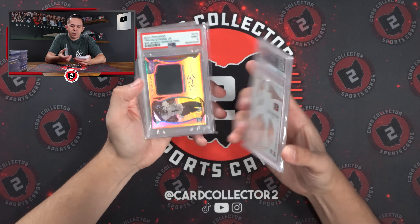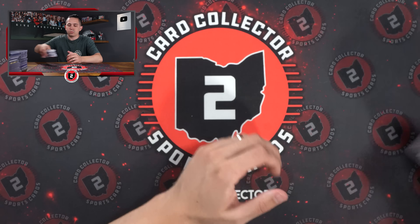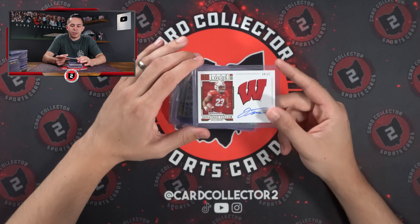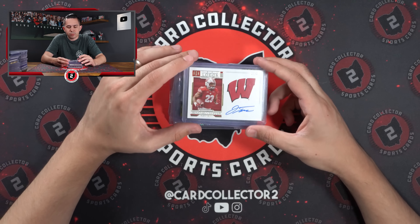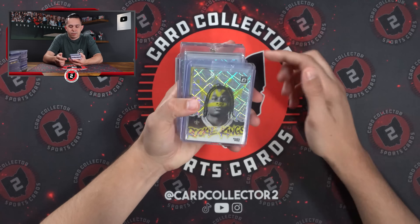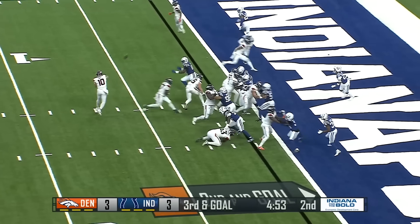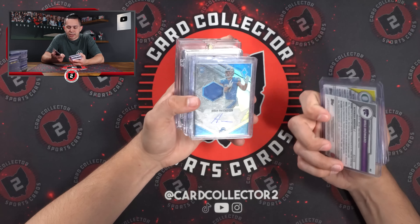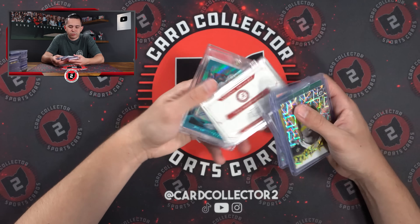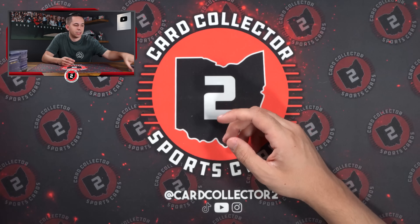Burrow to 399, ETN RPA, and a Stroud PSA 10. Michael Pittman Jr. to 49. Jonathan Taylor — some crazy running backs coming through Wisconsin. On-card Ricky auto to 25. Kendra Miller, Bo Nix. Will Howard, my guy. Aiden Hutchinson, Bryce Young, Charbonnet. Tua to 49. Another Herbert auto, this one's 1 of 15. And a Baker Mayfield RPA to 75.